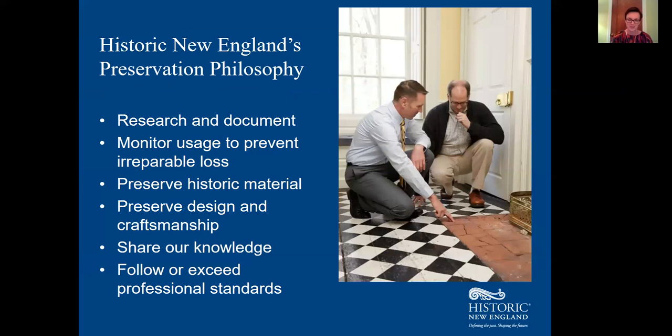You might be wondering how Historic New England decides what to preserve and how to do it. We make decisions about caring for historic resources using our preservation philosophy — a guiding set of principles that includes researching and documenting resources, monitoring historic resources to ensure timely maintenance and repairs, choosing treatments that prioritize keeping historic material, acknowledging and preserving design and craftsmanship, sharing what we know with others, and learning from national best practices.